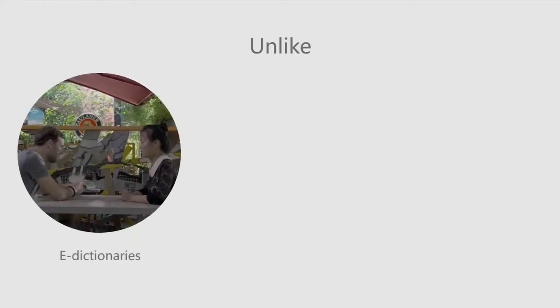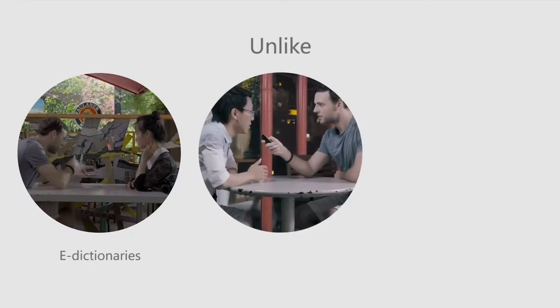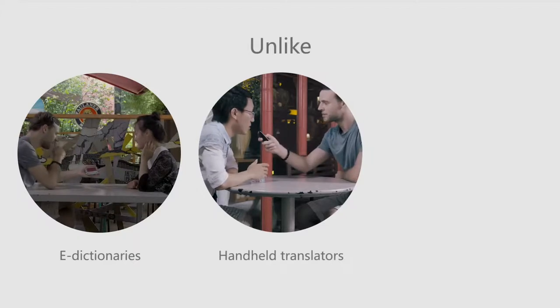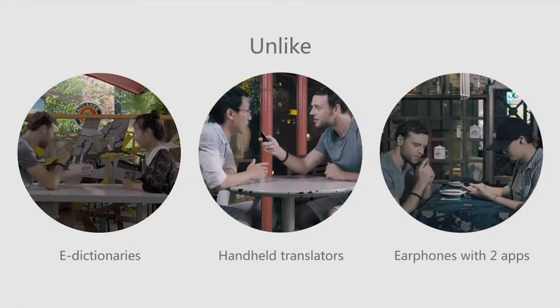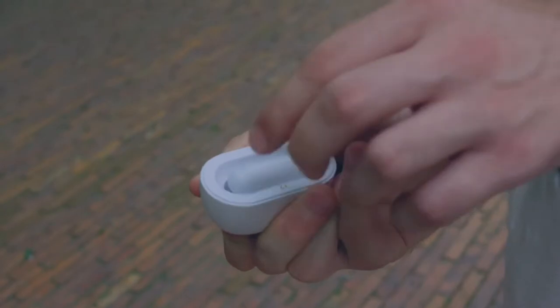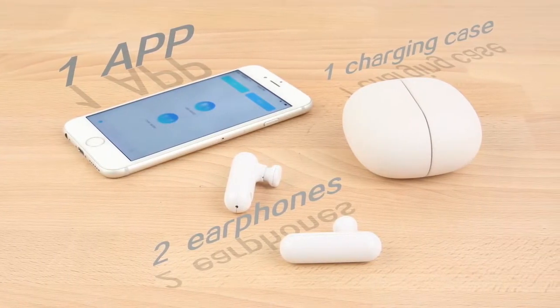Unlike e-dictionaries that only translate one word at a time, unlike current translation apps and handheld translators that divert your attention, unlike the inconvenience of translating earphones that require downloading two apps — WT2 Translator takes a new approach, offering an innovative solution using one app and two earphones.